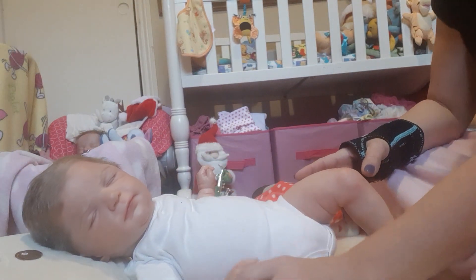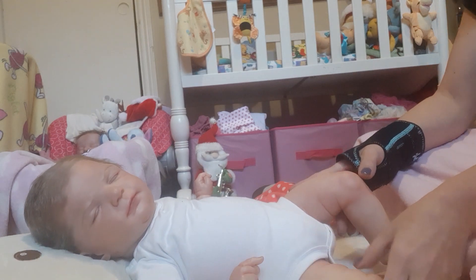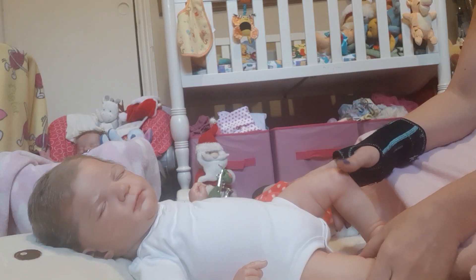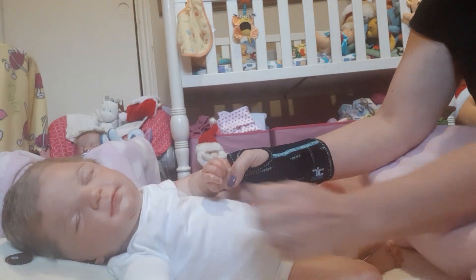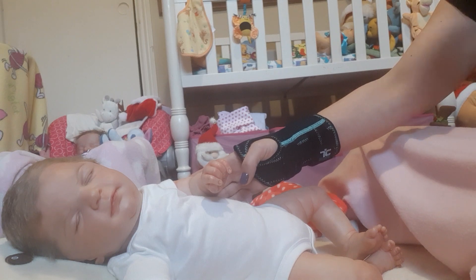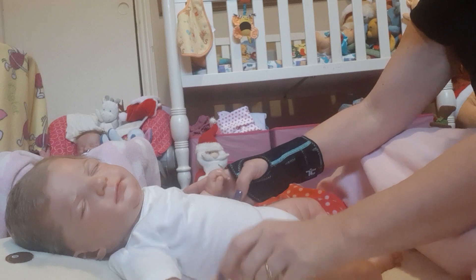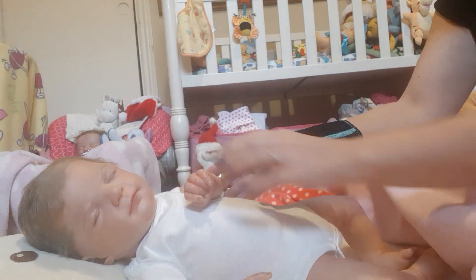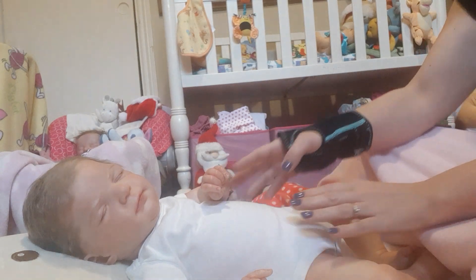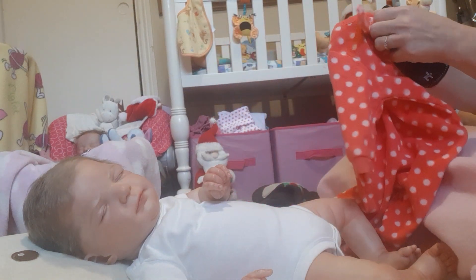She has a little bracelet on her hand that we got from Khat's Reborn Nursery — that's K-H-A-T-T. She also has a beautiful Winnie the Pooh pacifier.